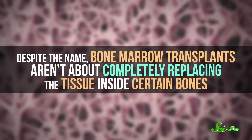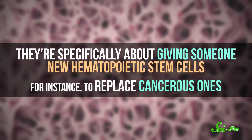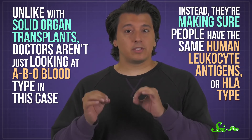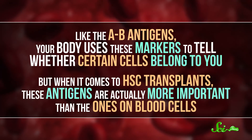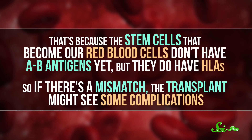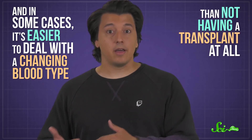Despite the name, these transplants aren't about completely replacing the tissue inside certain bones. They're specifically about giving someone new hematopoietic stem cells — for instance, to replace cancerous ones. Now, the body can attack incompatible blood cells, so it kind of seems like an HSC donor should always have the same blood type as their recipient. But there's an exception. Unlike with solid organ transplants, doctors aren't just looking at ABO blood type in this case. Instead, they're making sure people have the same human leukocyte antigens, or HLA type. Like the AB antigens, your body uses these markers to tell whether certain cells belong to you. But when it comes to HSC transplants, these antigens are actually more important than the ones on blood cells. That's because stem cells that become our red blood cells don't have AB antigens yet, but they do have HLAs. So if there's a mismatch, the transplant might see some complications. And in some cases, it's easier to deal with a changing blood type than not having a transplant at all.